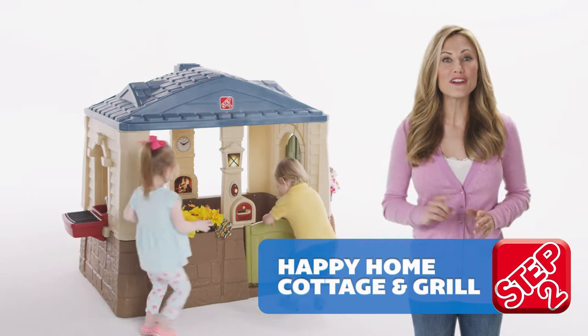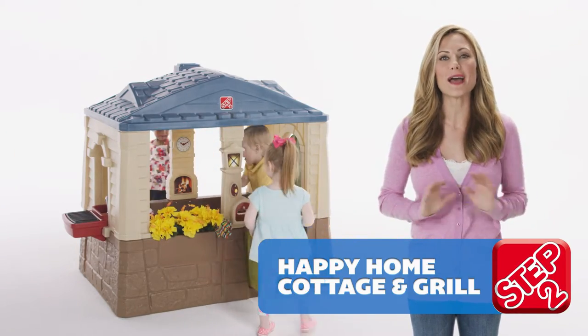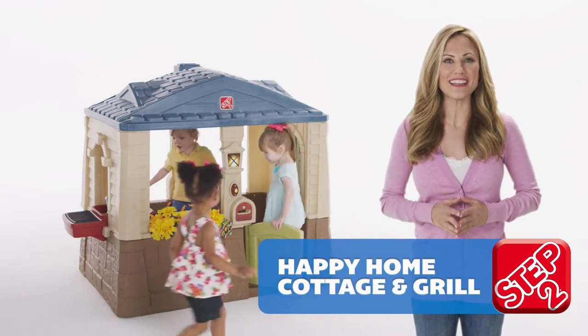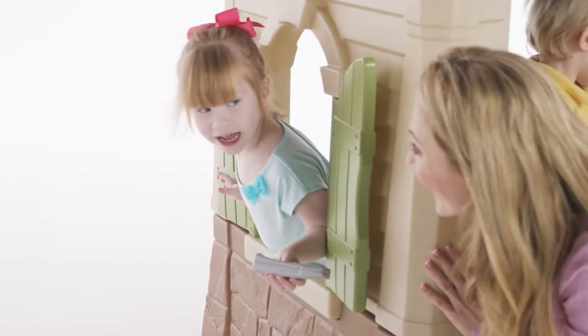Kids can play pretend in their very own home away from home with the Happy Home Cottage and Grill. Let's get the house ready for a party. Open the working shutters to let in the sunshine, and don't forget to sweep the molded-in floor with drain holes, perfect for keeping things spick and span.